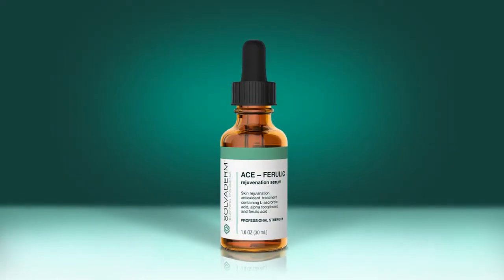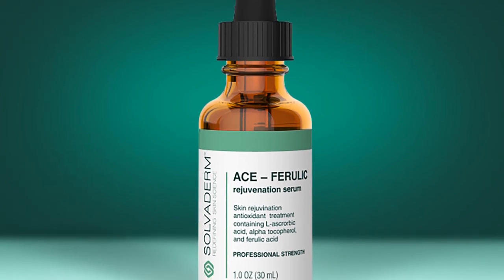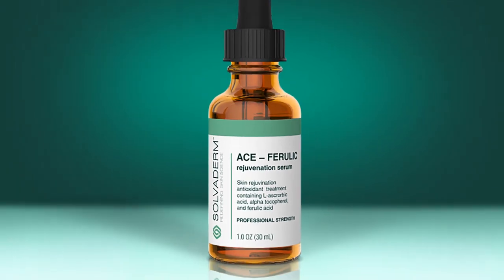Ace Ferulic offers an age-defying treatment option that defends against photo-aging caused by UV radiation and restores sun-damaged skin. Ace Ferulic's powerful blend of antioxidants and B vitamins dramatically improves your skin's tone, texture, and elasticity, revealing a healthier, more youthful you. Solvoderm, redefining skin science.